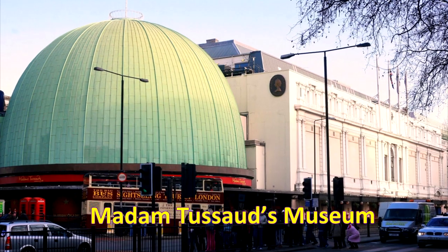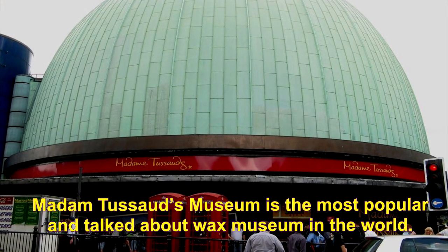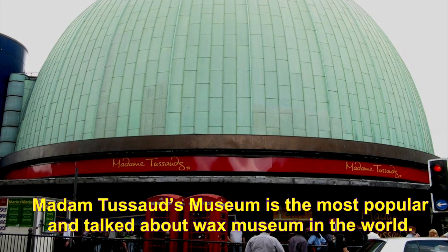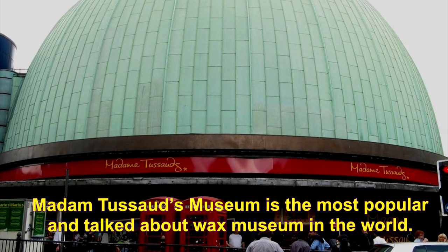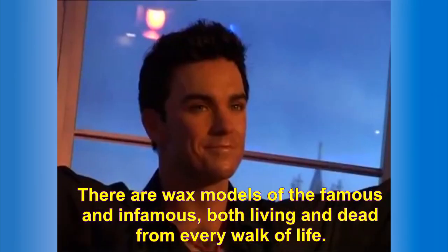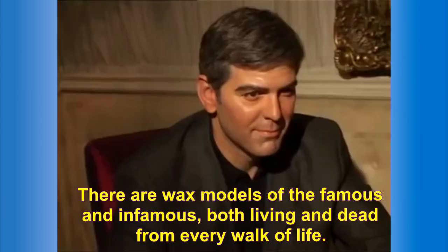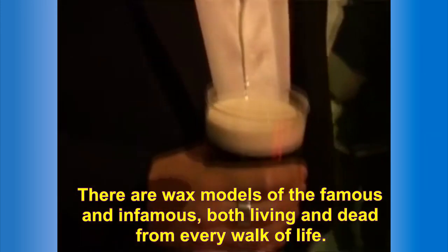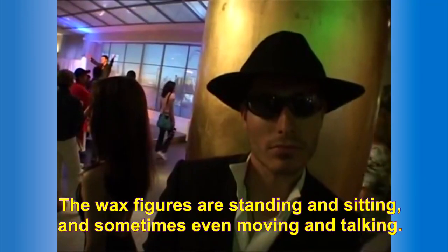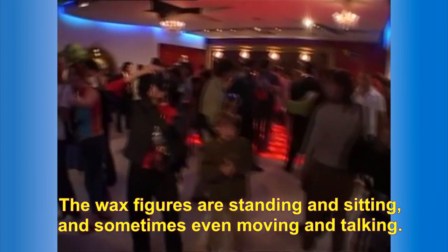Madame Tussaud's Museum is the most popular and talked-about wax museum in the world. There are wax models of the famous and infamous, both living and dead, from every walk of life. The wax figures are standing and sitting and sometimes even moving and talking.